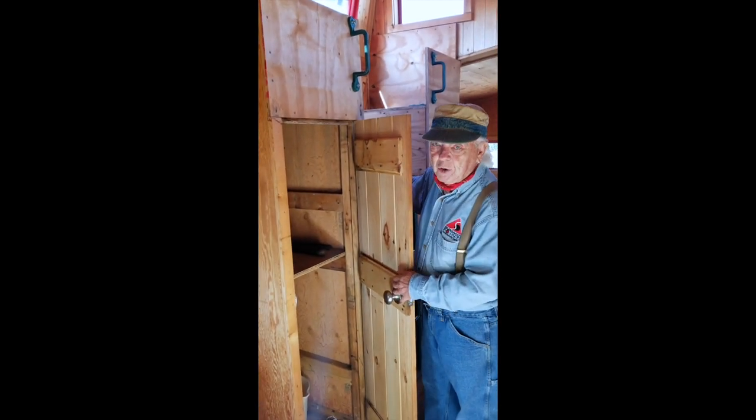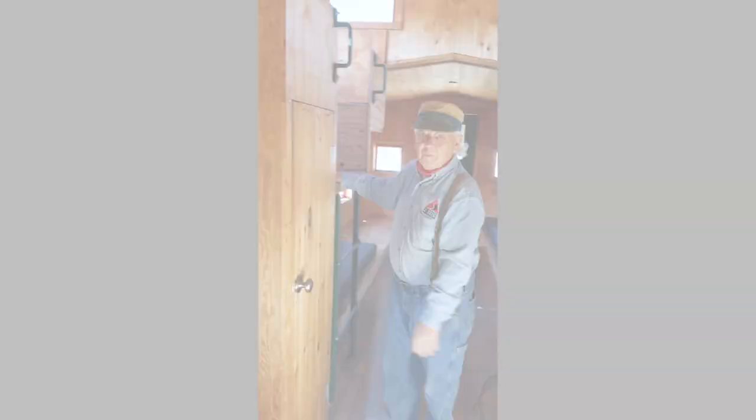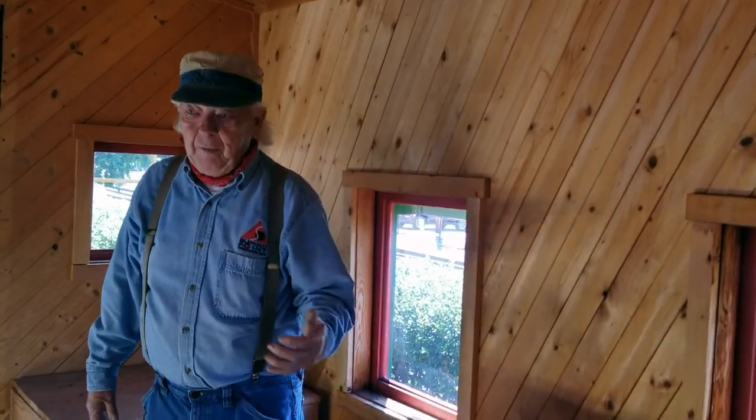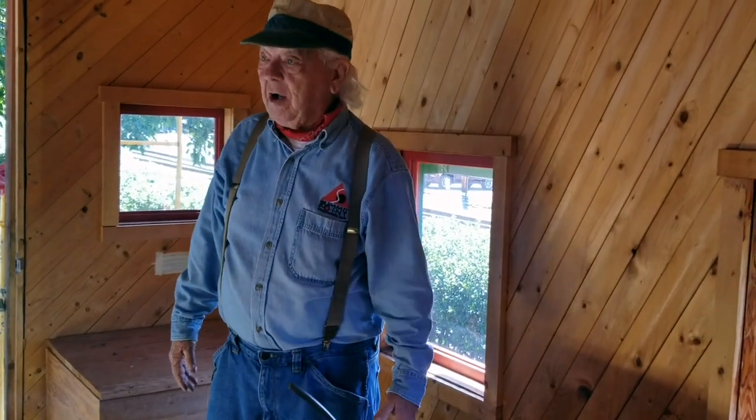It was a two-man crew and each had his own storage — clothing and just about anything could be stored in here. Now we're moving to the last area of the caboose that we want to talk about.